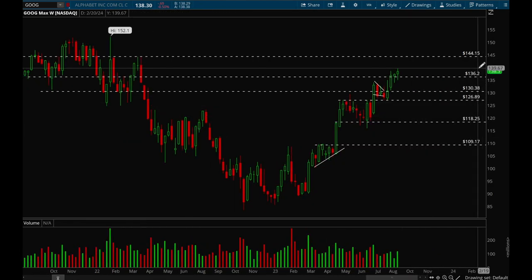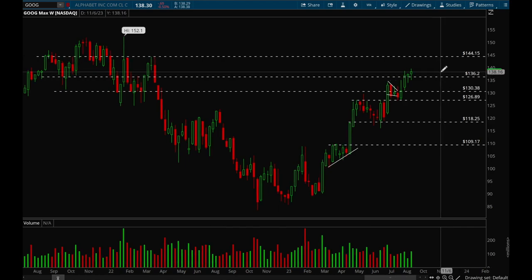Next up, Google. Google has also been holding up really really well — it tested that 136 support level again earlier this week and then bounced off. Google looks really nice here. Next resistance level is at 144. There's a very good chance it could just slow grind up.